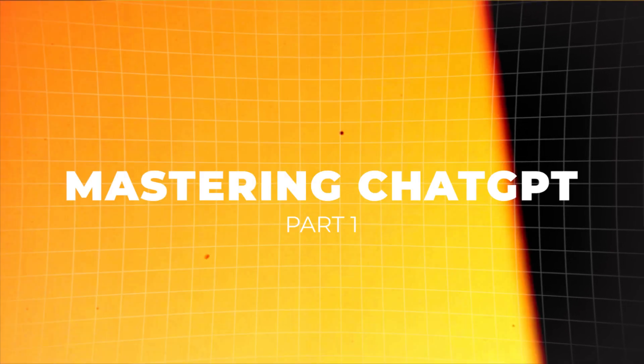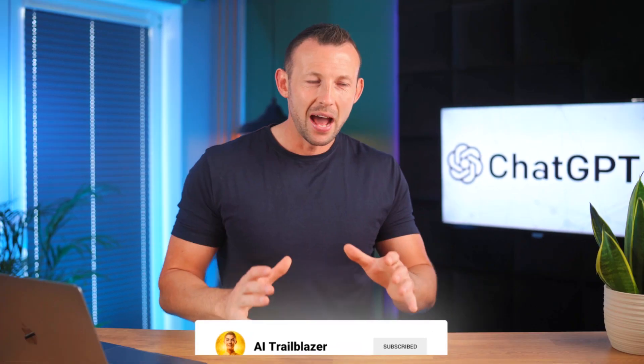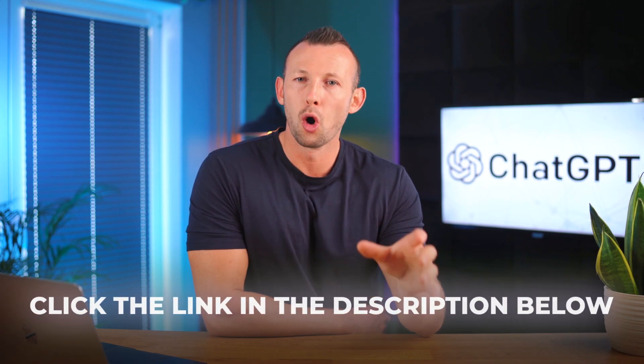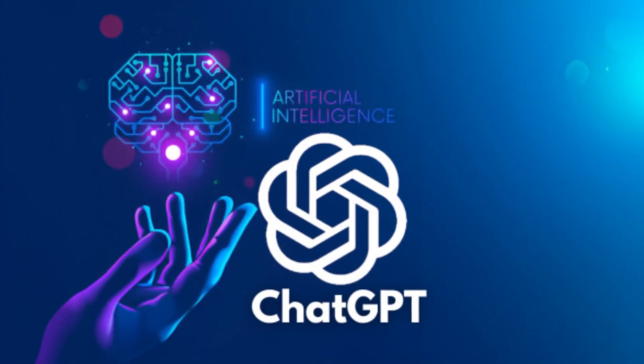Welcome to Mastering ChatGPT Part 1. I'm Chris at AI Trailblazer. Let's get plugged in. Now, before we dive in, there's no need to scramble for a pen or open up a new notes app — we've got you covered. You can find all of the information we're about to share in this ChatGPT Mastery Guide by just clicking the link in the description below this video to get your own copy. Now sit back, relax, and let's unlock the power of ChatGPT together.